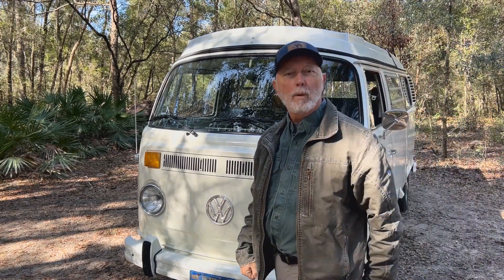Greetings, ladies and gentlemen, and welcome to Keeping Up With Papa, Life After Work, where we explore how one man manages to keep himself busy after retirement with projects. Today's project: repairing paint issues — a few nicks and scratches, some peeling paint, and a few small dents on our 1973 Volkswagen Westphalia camper bus.